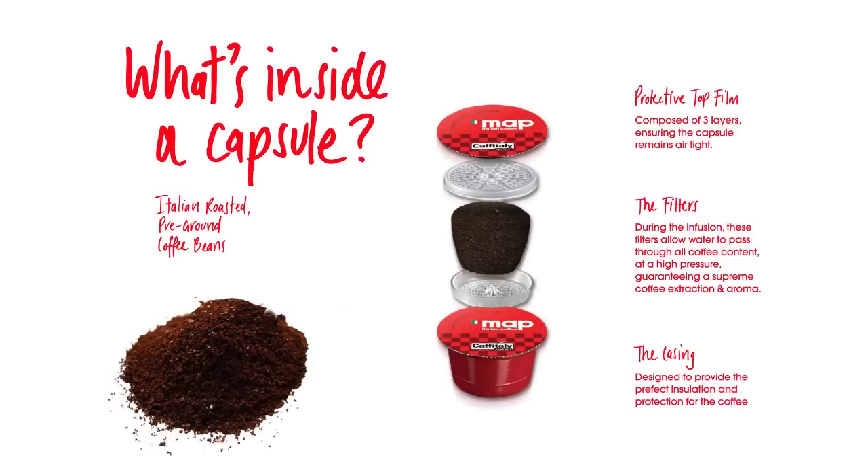What's inside a capsule? A protective film composed of three layers ensures the capsule remains airtight. The filters: during the infusion, these filters allow water to pass smoothly through the coffee at a high pressure, guaranteeing a supreme coffee extraction and aroma.